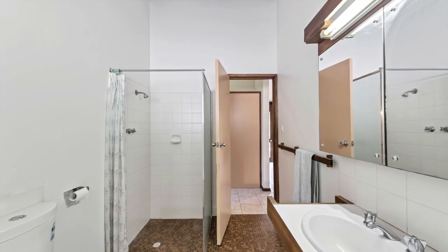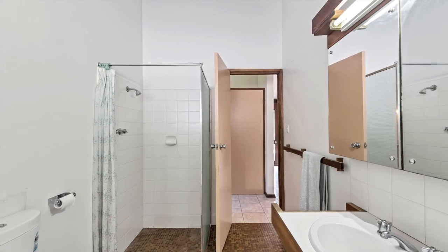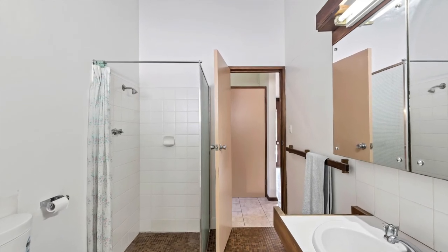The main bathroom is near bedrooms two and three. It features a separate shower, bath, toilet, and vanity.